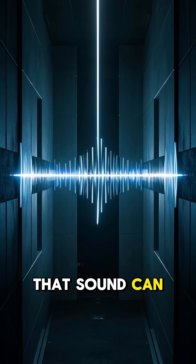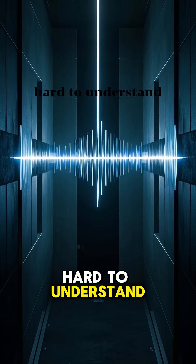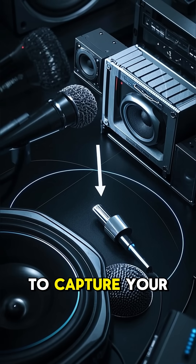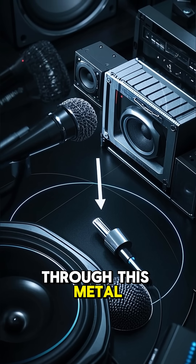We know that sound can travel through walls, but it's typically very muffled and hard to understand. This uses a speaker and a microphone array to capture your voice, then amplify it and project it through this metal plate here.